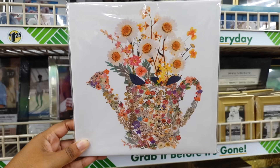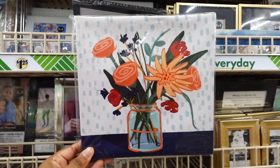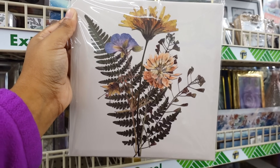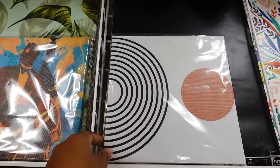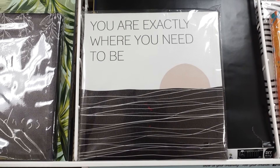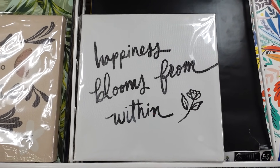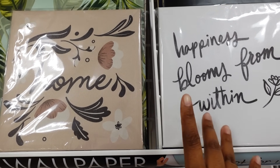Here goes some nice wall art. I like this one — this one screams spring. I love the butterfly. They also have this one in the home decor section. I found this artwork and also found this one. I like this artwork — it says 'Spread Kindness.' Here's one that says 'Home,' this one says 'Happiness Blooms from Within.' I haven't really been in the art area in a while because they moved it around the store, but I finally found it and they have some new artwork.